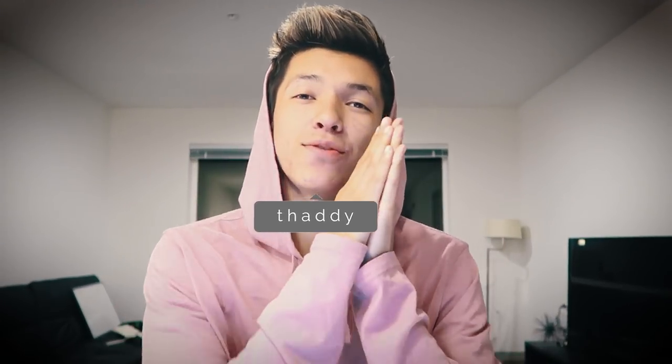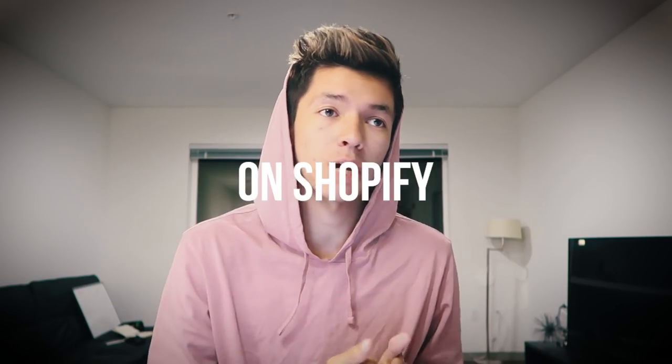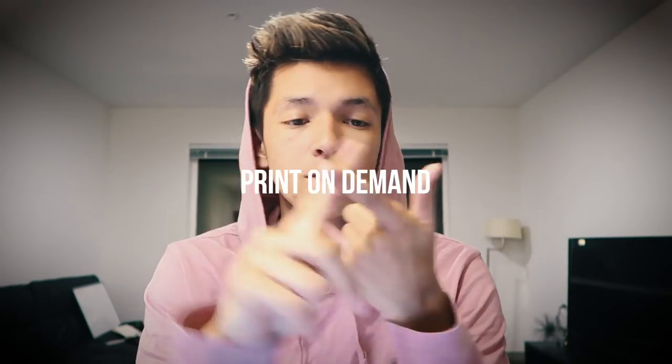What is up guys, Thaddeus here. In today's video I'm going over what it takes to actually start making a thousand plus a day on Shopify dropshipping — whether you're using Oberlo, print on demand, or any of these methods. Ultimately it comes down to marketing: what are you doing to get eyeballs to your website and attract warm, relevant people to your site?